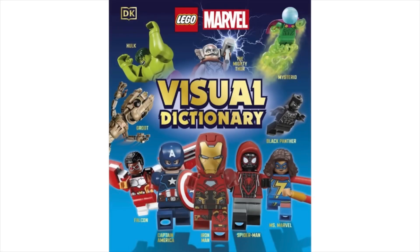Hey guys, it's Penrose. Today I'll be showing you the first ever Marvel Visual Dictionary. Usually DC gets these books, so it's nice to see Marvel finally get one too. It will be retailing for $25 US and will be releasing in September.